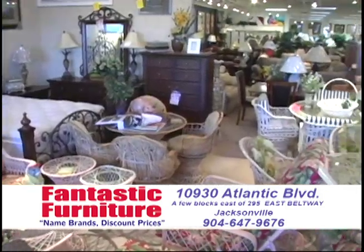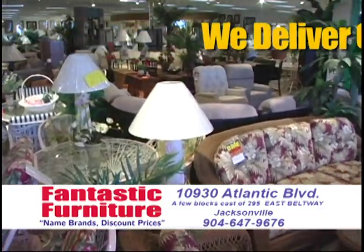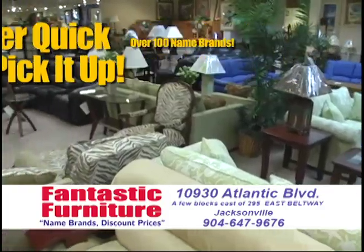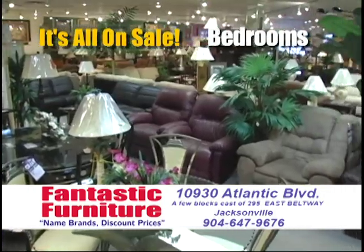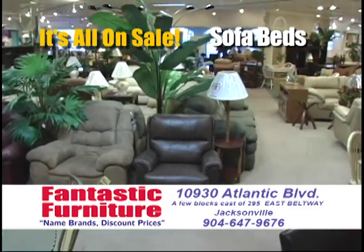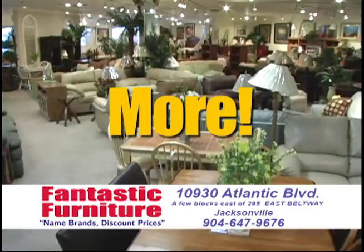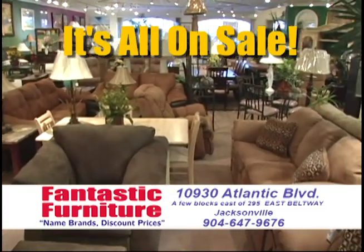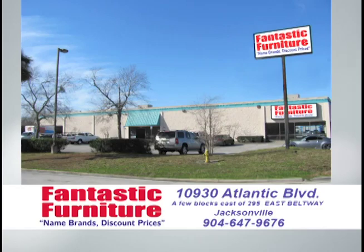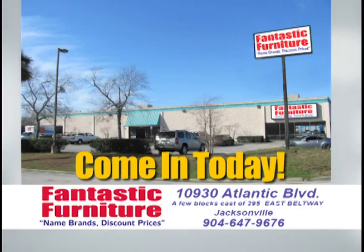Folks, I got a million and a half dollars worth of beautiful quality name brand furniture and it's priced crazy low. We deliver anywhere quick or come pick it up right now. Over 100 name brands. The biggest discounts anywhere and we're nice. Living rooms, bedrooms, dining rooms, wall units, entertainment centers, leather, recliners, sectionals, sofa beds, wicker, rattan, outdoor mattress sets, curios, tables, lamps, more, more, more. So come on down to Fantastic Furniture today, located at 10930 Atlantic Boulevard, just a few blocks east of the 295 East Beltway on Atlantic. Fantastic Furniture is fantastic.